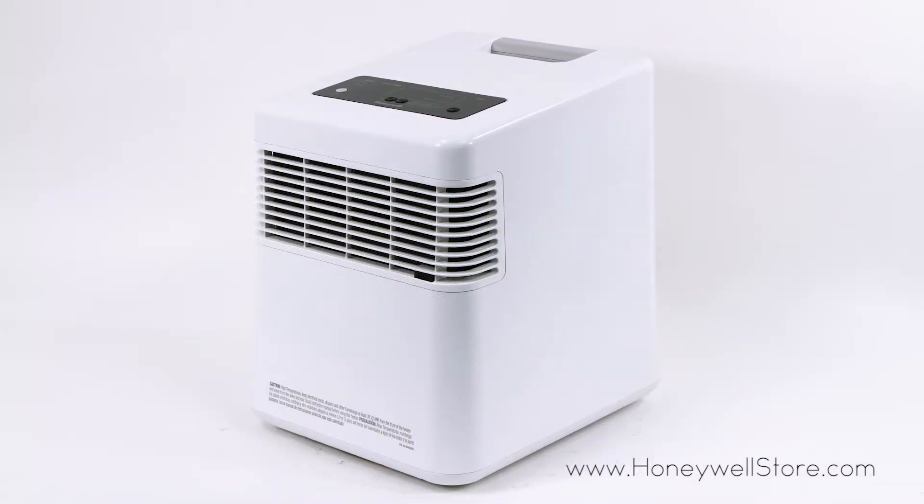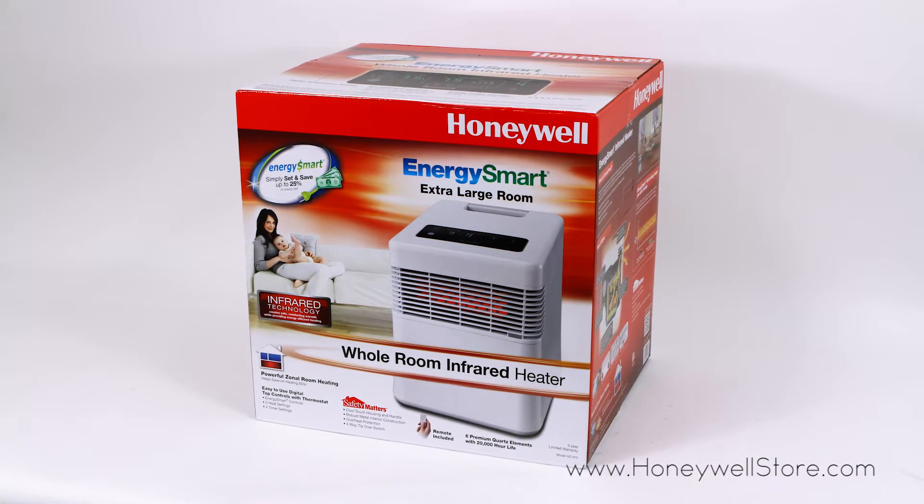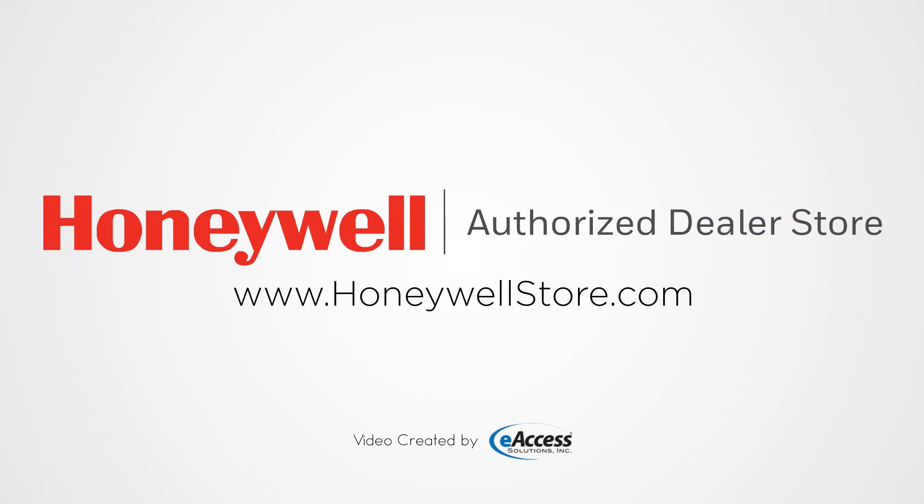The Honeywell HZ970 comes with a 3 year limited warranty. For more information or to purchase this product, visit www.honeywellstore.com.